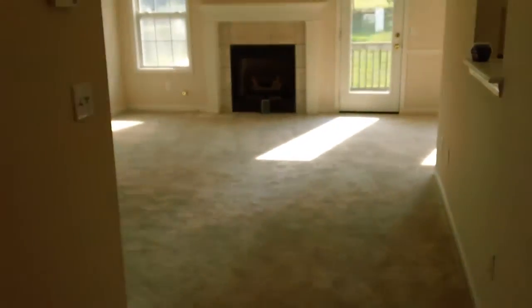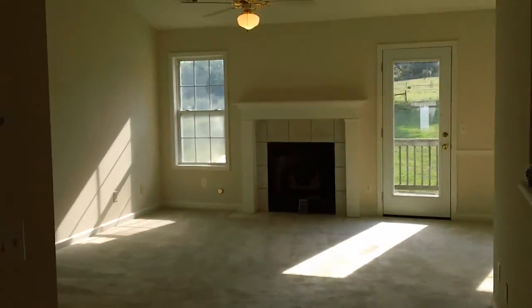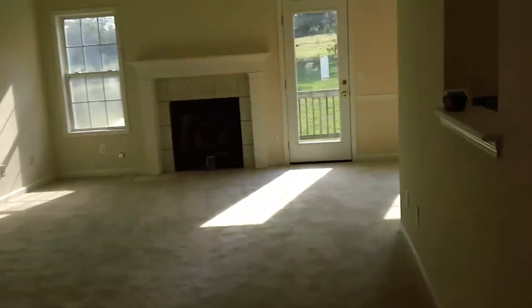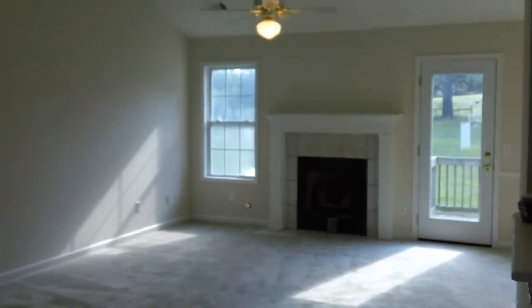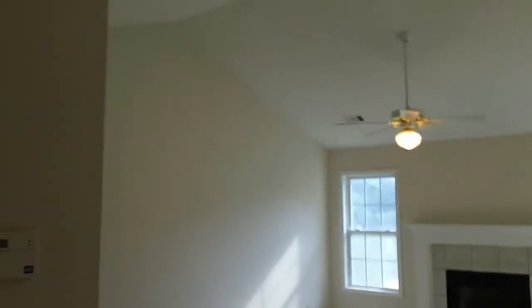As you walk in, the first thing you see is the family room right there. Vaulted ceilings. To the right is a little eat-in kitchen area with the laundry right there. The garage door is right there — I'll show you that all in a sec. The master is back there. Let's start with the family room. Here's your family room. It does have vaulted ceilings.